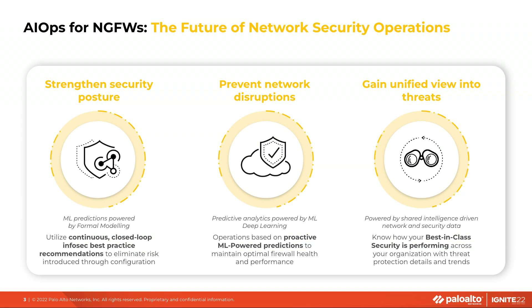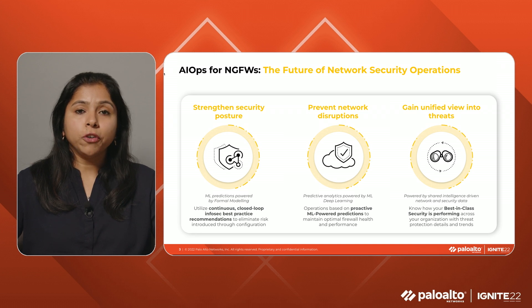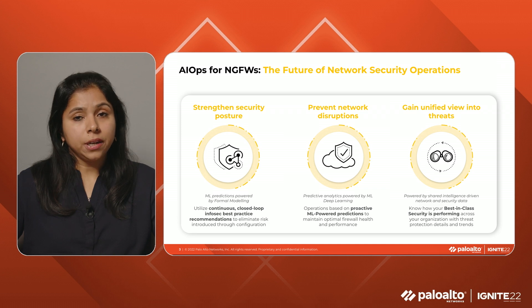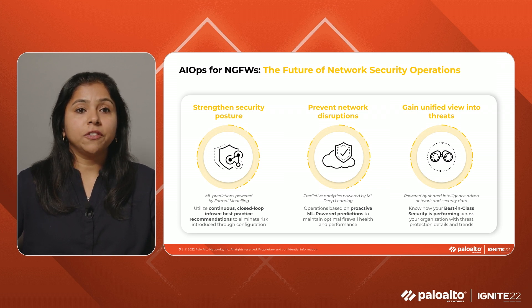This is the industry's first AIOps solution for next-gen firewalls. We launched AIOps early this year and ever since, we have been adding capabilities to it. In this session, we will cover a few of these capabilities that enrich your understanding of your firewall deployment and ensure full utilization and maximal security outcome from your firewalls. AIOps for next-gen firewall is available as both a free tier and a premium tier product.